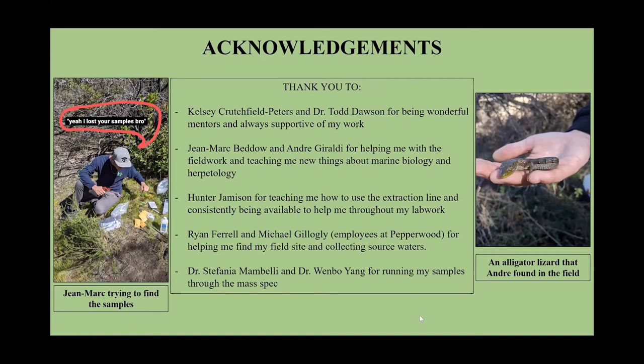Nicholas, thank you very much. We do have two questions, but unfortunately we're out of time. So if you would be so kind as to answer the questions via typing, we can move on to our next presenter. Thanks very much, Nicholas.